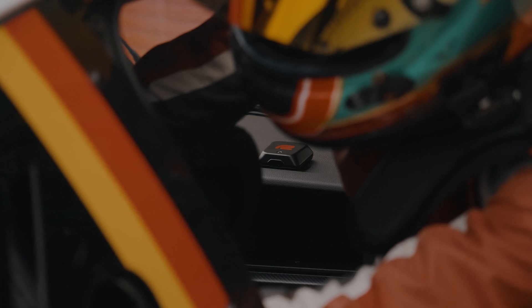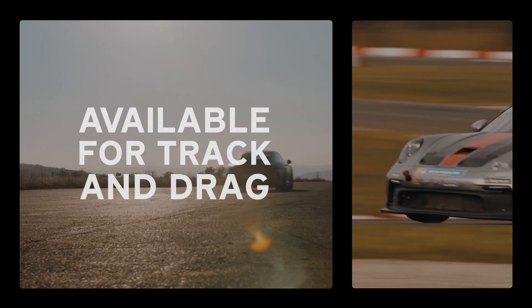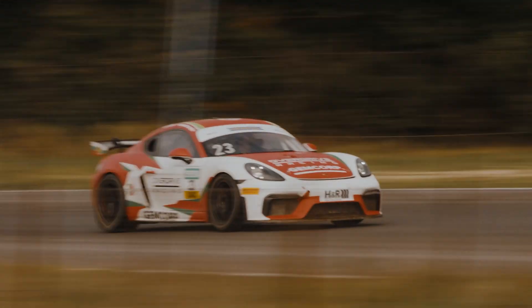And if you want a taste of something completely new, get ready for RaceBox Predictive Mode. Available for both drag and track disciplines, the Predictive Mode uses an advanced self-learning algorithm that predicts and shows your times on the fly.